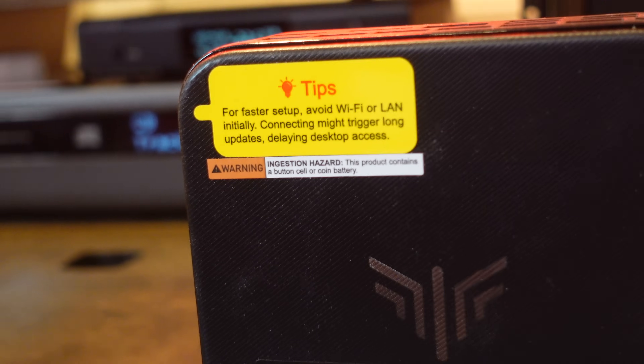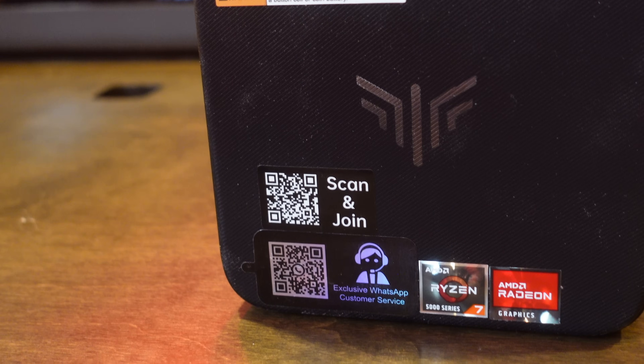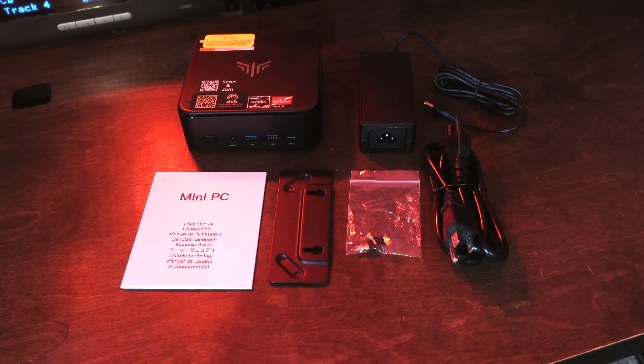On the top of the PC, there's also a little note that says do not try to engage the Wi-Fi or the LAN until you get your computer completely set up — likely because downloading things off the internet can slow down the setup process. As for what comes in the box: you get the unit itself, the backplate adapter plus screws, the power cable, the power brick, and the user's manual.